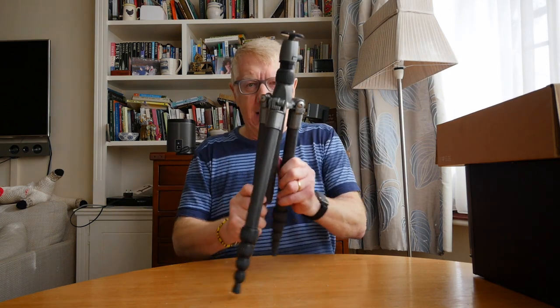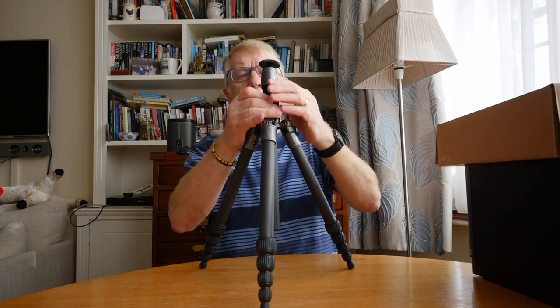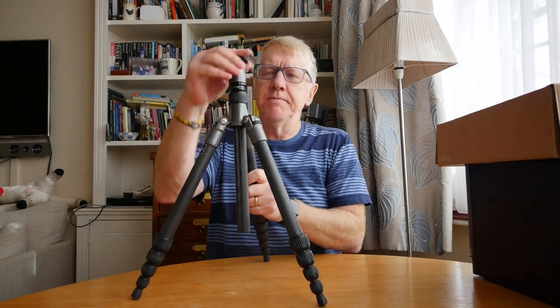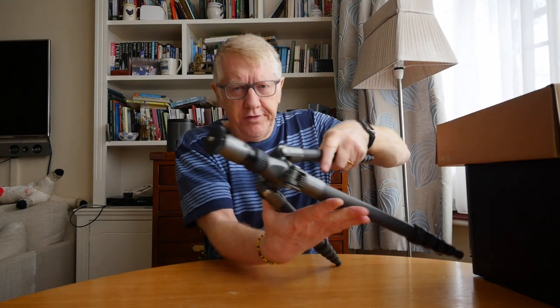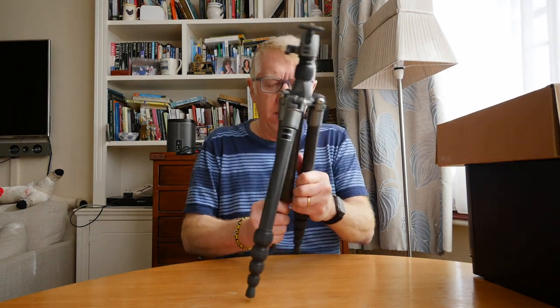I have on here a Gitzo G1155T ball head, which is a very nicely made ball head. It doesn't have a quick-release plate, so you attach the camera directly and screw it on. It is a beautifully made tripod. These Gitzo tripods are still made — I believe the company is owned by Manfrotto. This tripod is now probably about £350, so it's very expensive, but it's very strong, very lightweight, and beautifully made. A lovely item.